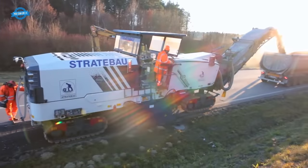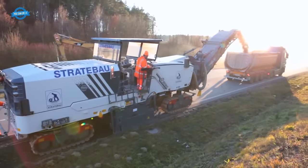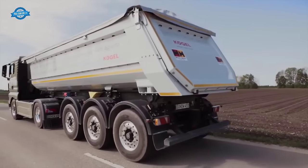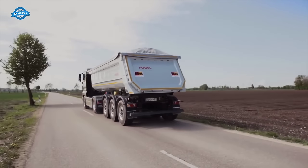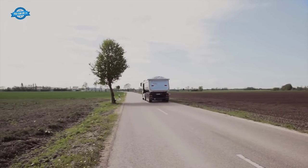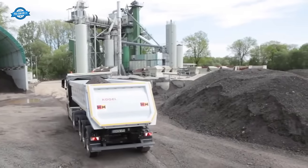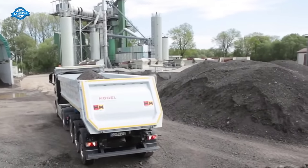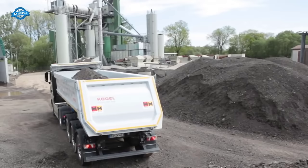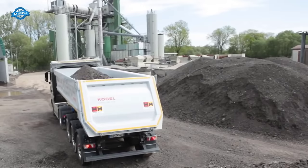As the milling machine operates, the milled material is continuously loaded onto trucks for further processing. This milled asphalt is transported to nearby mixing plants, where it will be crushed, stored, and processed to create a new asphalt mix. The milled material is transported to three nearby mixing plants in Genderkingen, Ebenhausen, and Augsburg, where it will be processed further.